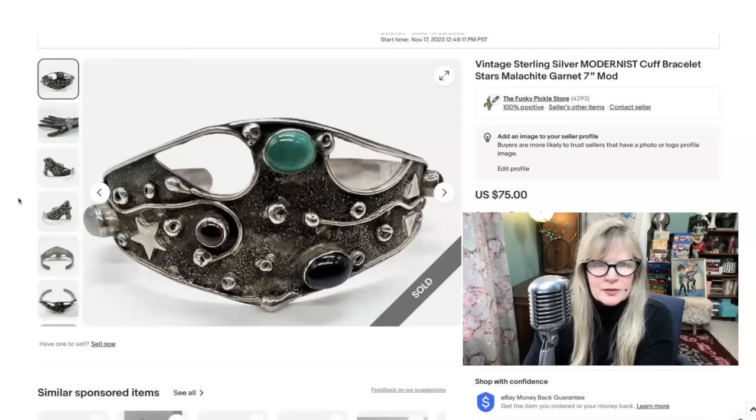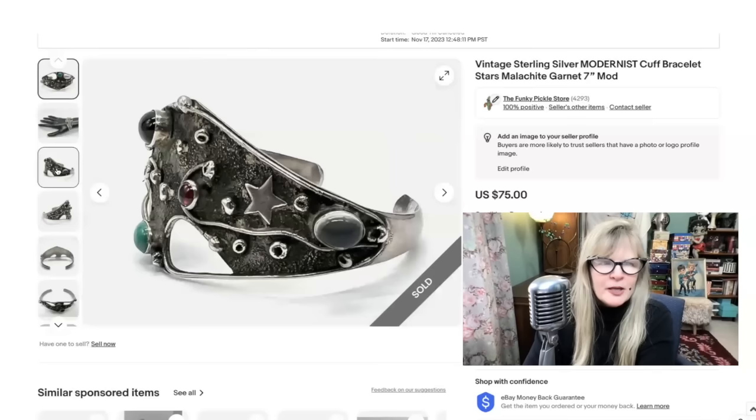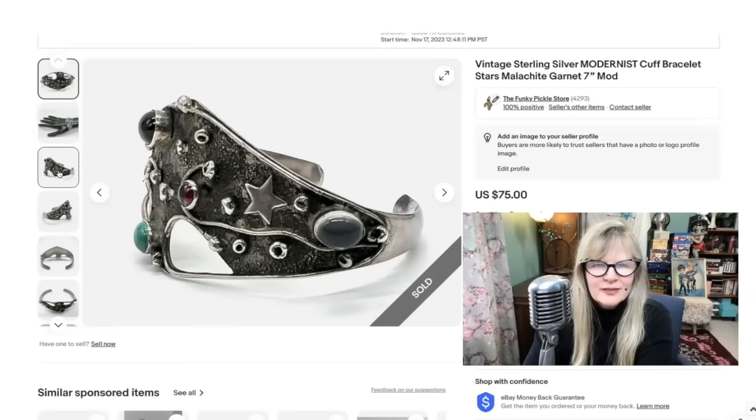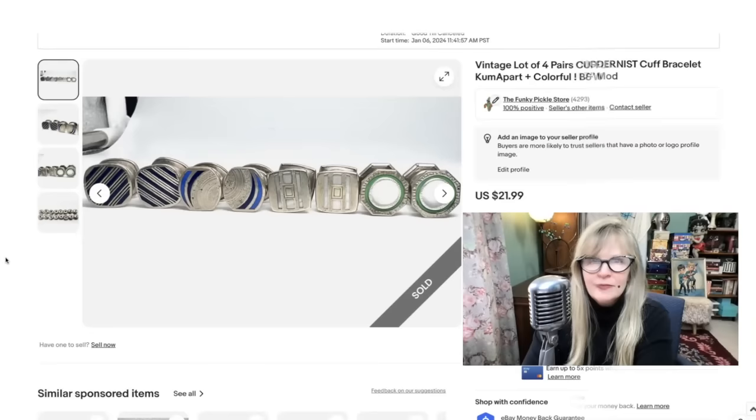This is such a great mod bracelet. There's some malachite here, I think a garnet. I love the design — it's kind of geometric, kind of haphazard. Look at the star. That's a fantastic piece of art, really. Got this as part of a silver lot from an auction that I am in the money on. Sold this one for $75.